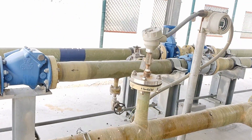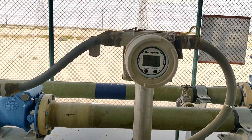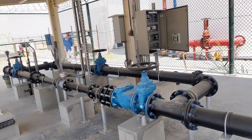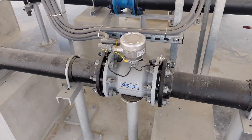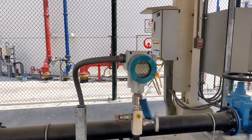The brain of any metering skid is the flow meter. The flow meter is responsible for collecting all the flow rate data of the fluid. Types include ultrasonic flow meters, magnetic, Coriolis, positive displacement, and turbine flow meters.